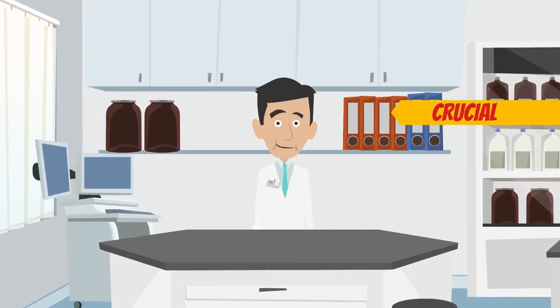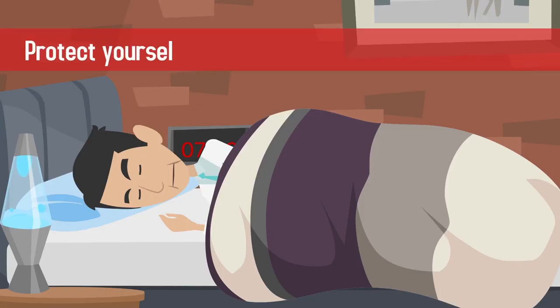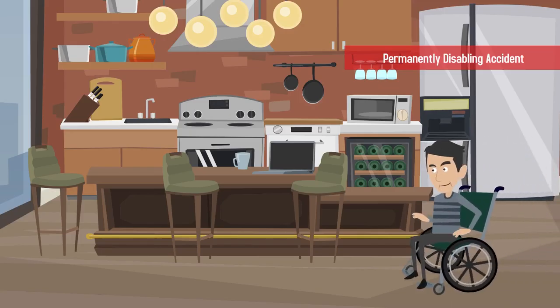Keep in mind that it's also crucial to have disability insurance to protect yourself in the event of a long-term illness or permanently disabling accident.